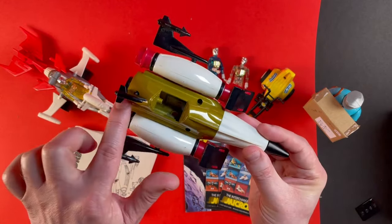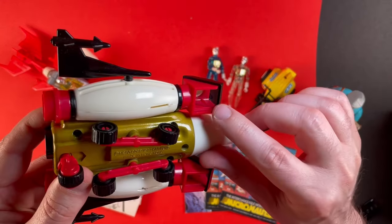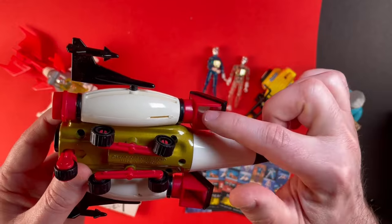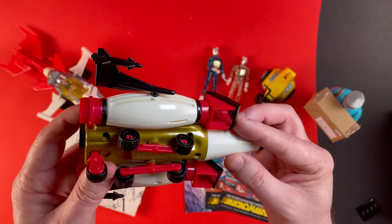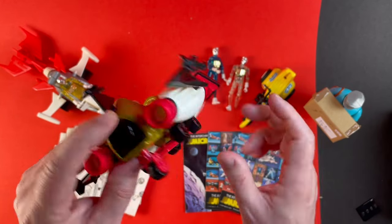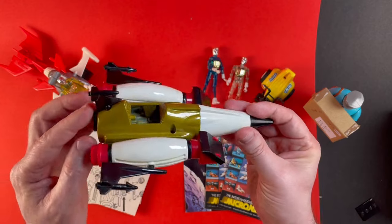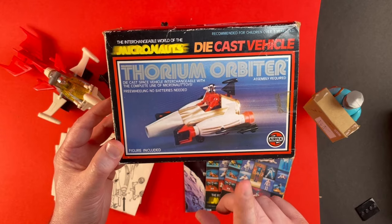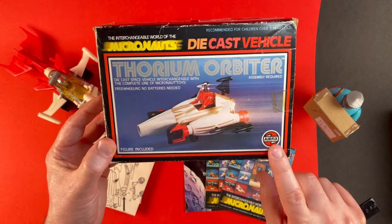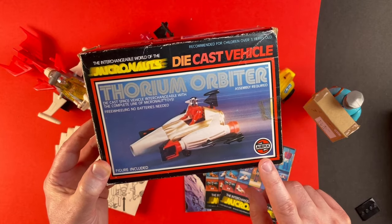Now this vehicle has a die cast body with these kind of rocket boosters on the side. If you look, there's a mirror here angled at 45 degrees so it acts as a periscope — when you look down the end of the engine here you'll see the reflection through that 45 degree mirror so you can look over walls etc. Pretty cool. Although I said Micronauts were released by Mego, we've got an Airfix label here so I think Airfix was the distributor in the UK.